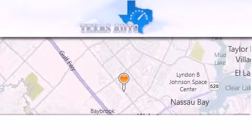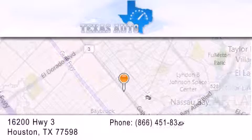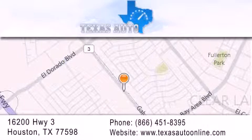Texas Auto is located at 16200 Highway 3 in Houston. Our goal is to exceed all of your expectations to ensure that you'll return for future visits.